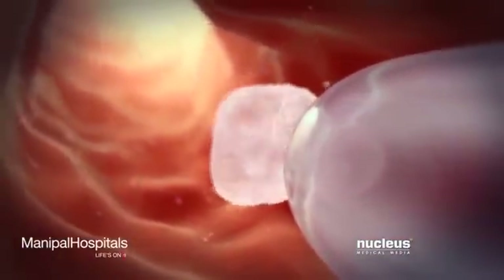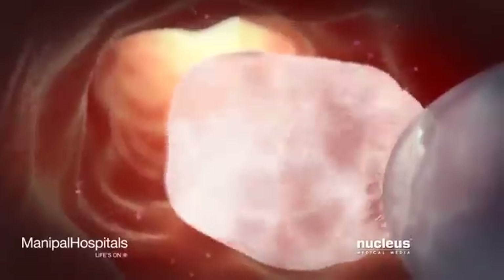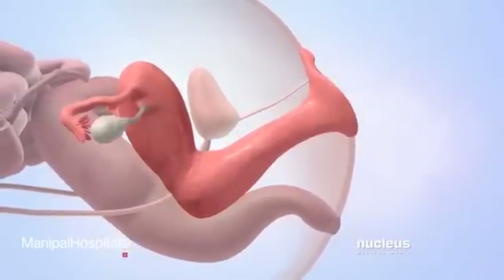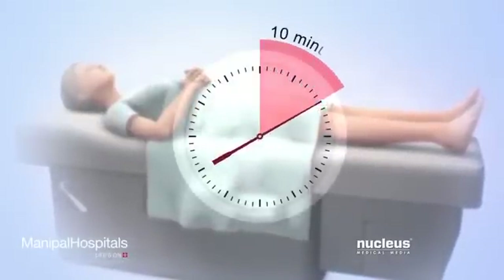Once the catheter is inside the uterus, the doctor will inject the sperm. Then the catheter and speculum will be removed. The woman may continue to lie on her back for about 10 minutes.